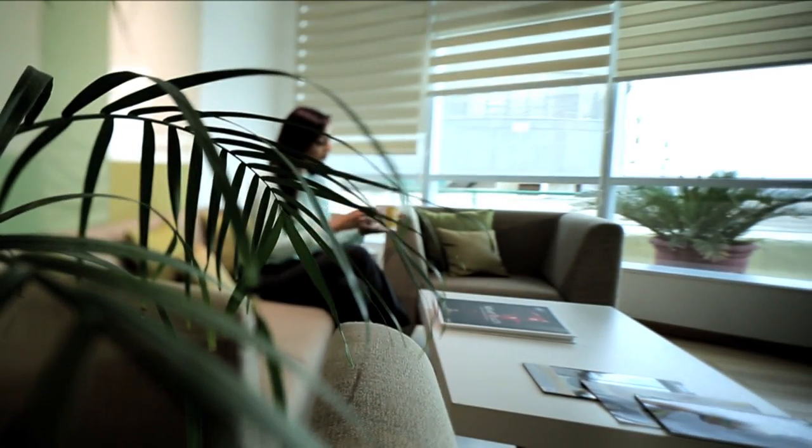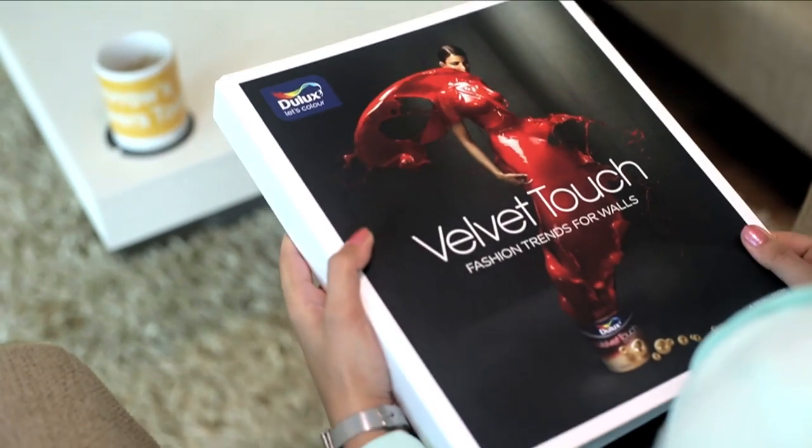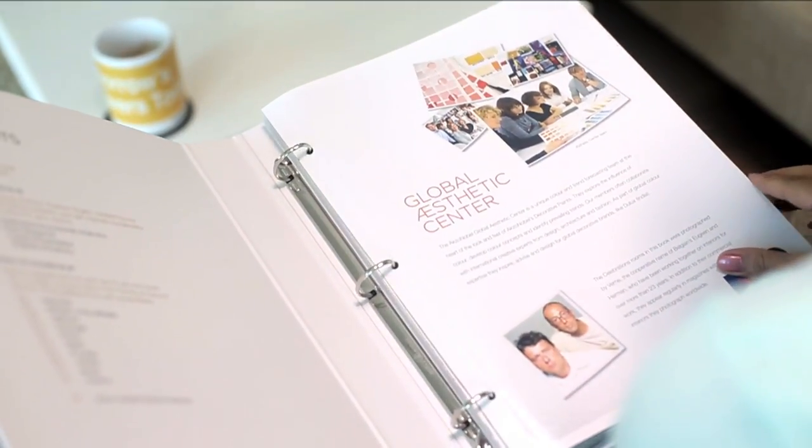And to assist you with getting the perfect, most fashionable look for your home, we present the Dulux Velvet Touch Coffee Table Book — a complete guide to bring your vision to life.